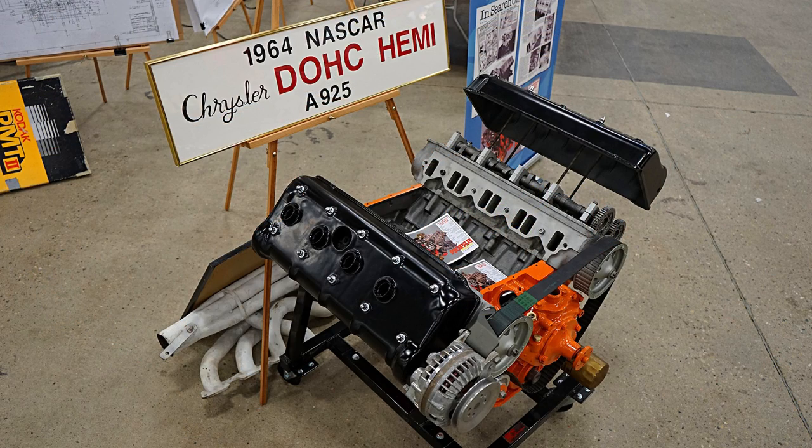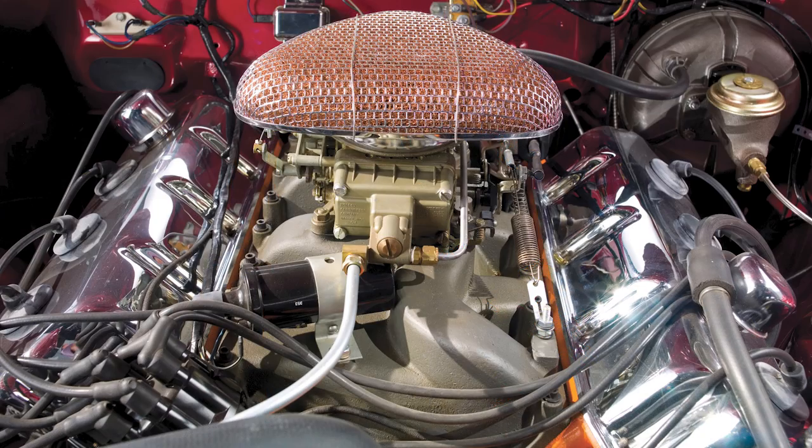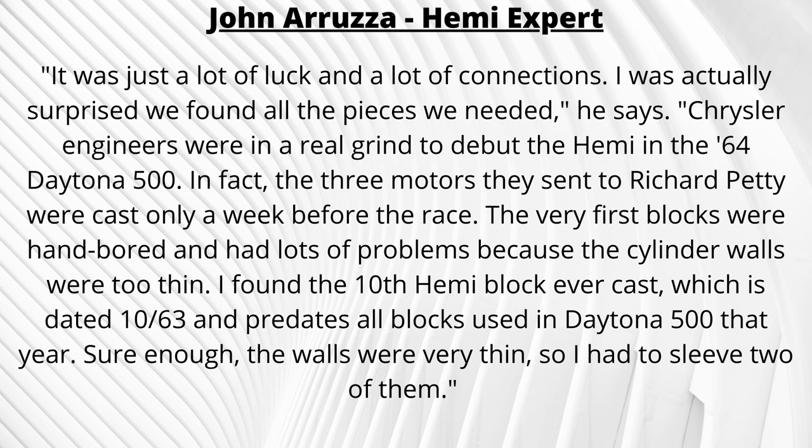For this, Bortz turned to Hemi expert John Arutza in Trinity, North Carolina. His request: "Don't just build any plain old 426 — build one with all the original '64 parts." So somehow he was able to find one of the originals — the 10th one built — complete with a block casting dated October 1963. It even came with the original 1964 NASCAR-spec Hemi heads and vintage Holley 4-barrel carburetor.